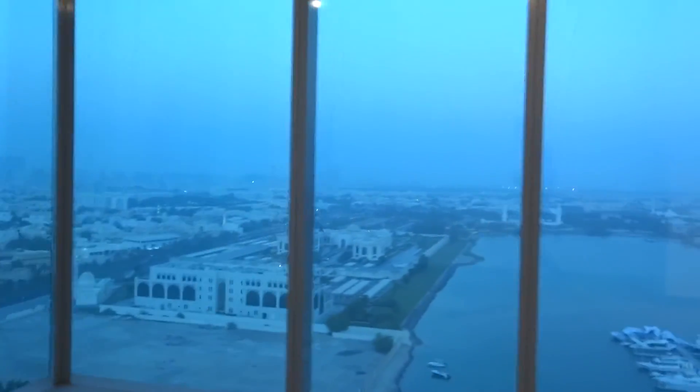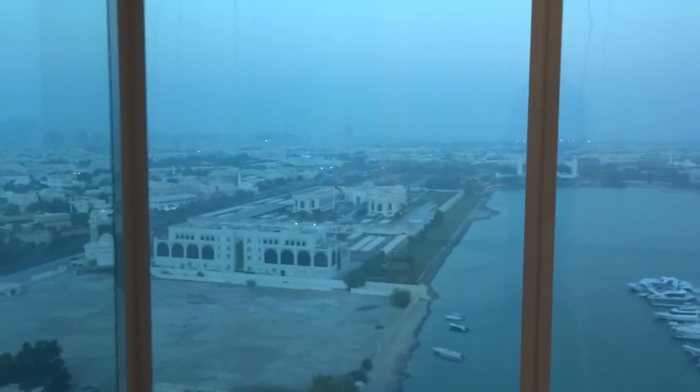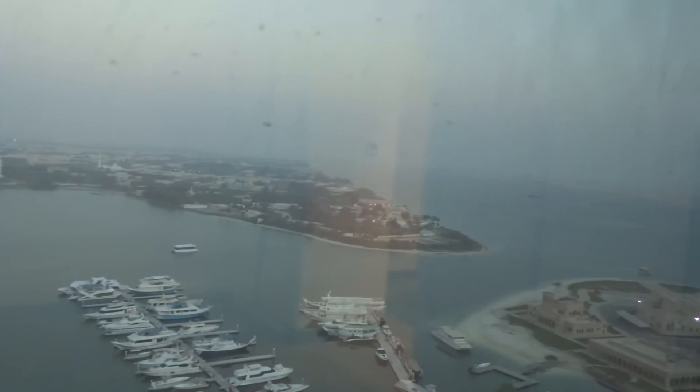And then the bedroom — the bedroom has stunning views. You can see the marina and plenty of old buildings all around. From this side of the bedroom your bed will be facing the sea view.